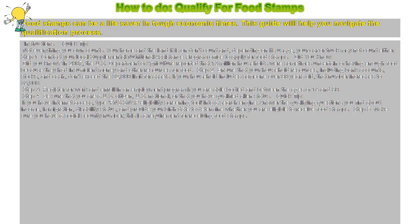Step 3: Register for work and enroll in an employment program if you are able-bodied and between the ages of 18 and 60.